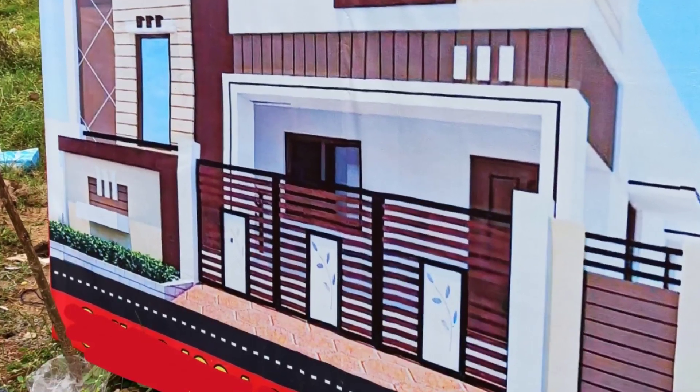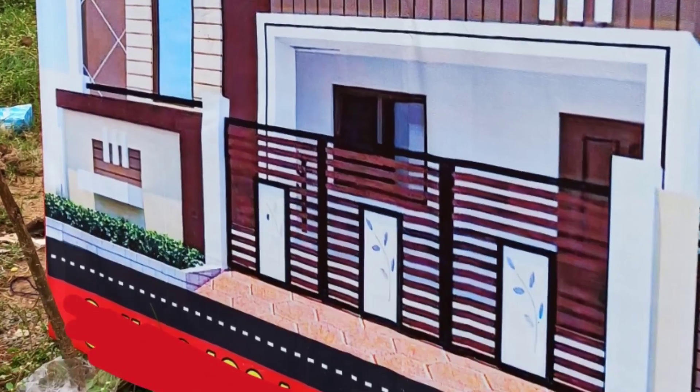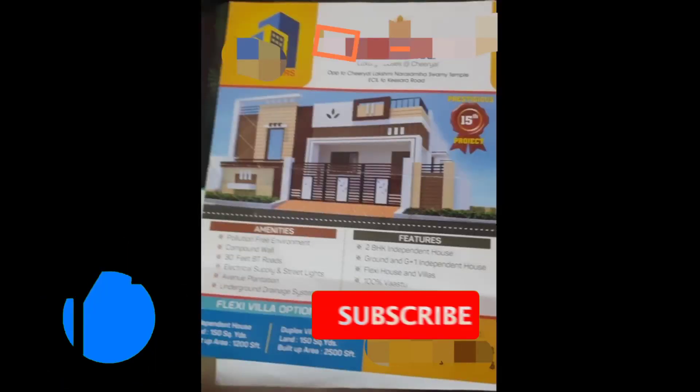Hi! Today I am presenting a new property. Please subscribe to our channel and click the bell icon.